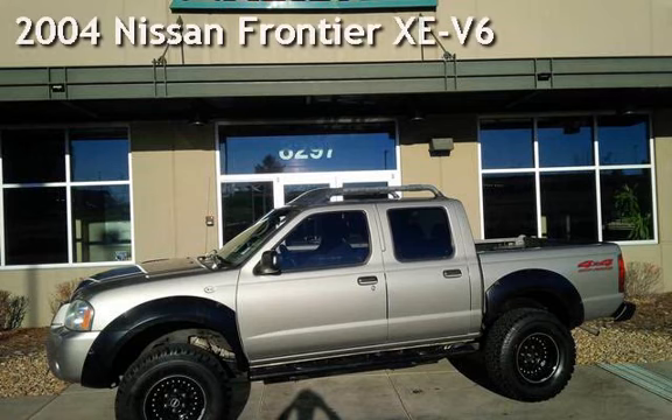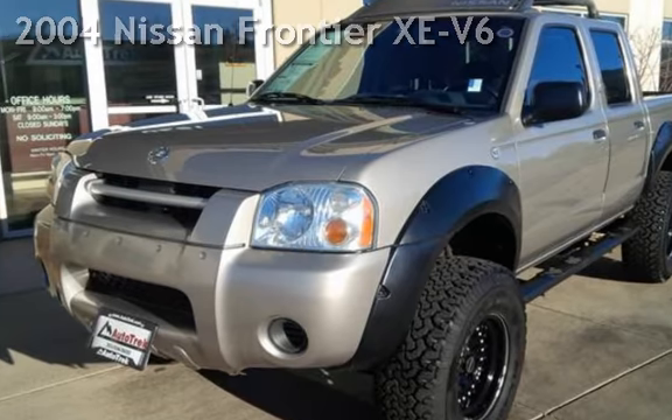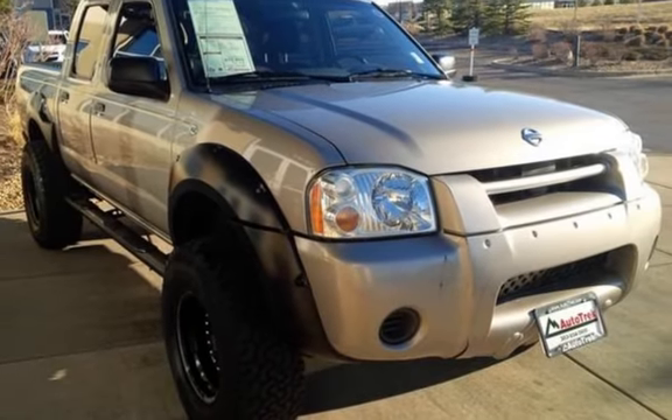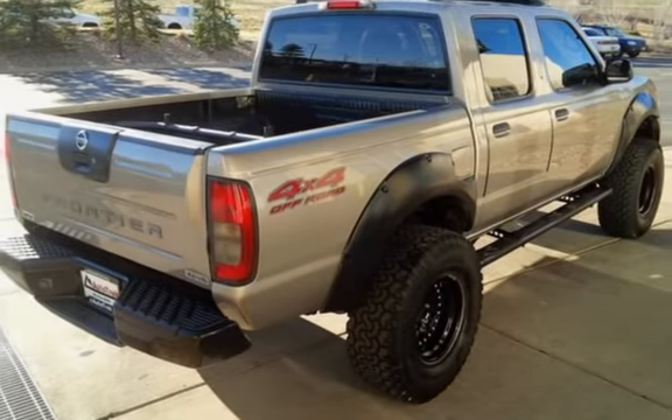Presenting a pre-owned 2004 Nissan Frontier XE V6. This four-door truck has a six-cylinder, 3.3-liter V6 engine, with four-wheel drive, and a five-speed manual transmission.